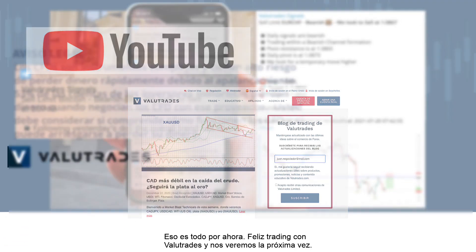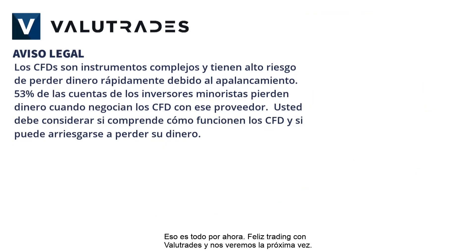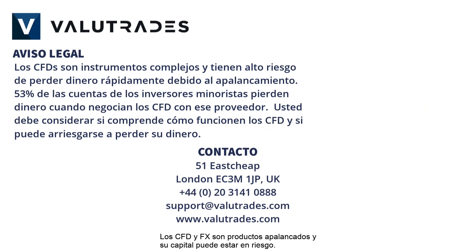That's all for now, happy trading with Value Trades and we will see you next time. CFDs and FX are leveraged products and your capital may be at risk.